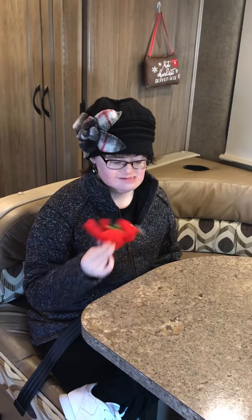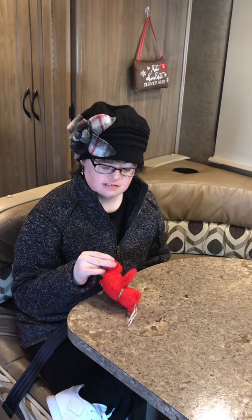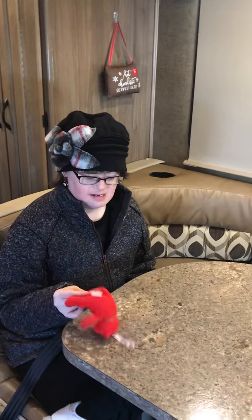Krizma says hi once more and then says goodbye: "Bye-bye."